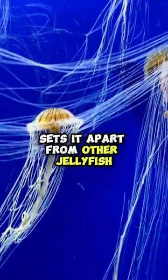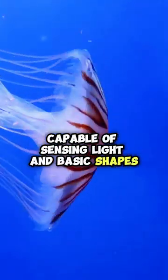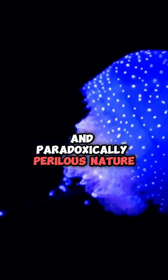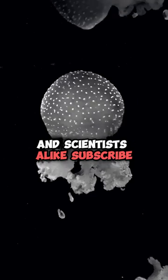The box jellyfish's advanced vision sets it apart from other jellyfish, featuring a cluster of 24 eyes capable of sensing light and basic shapes. Its translucent appearance and paradoxically perilous nature continue to captivate marine enthusiasts and scientists alike.